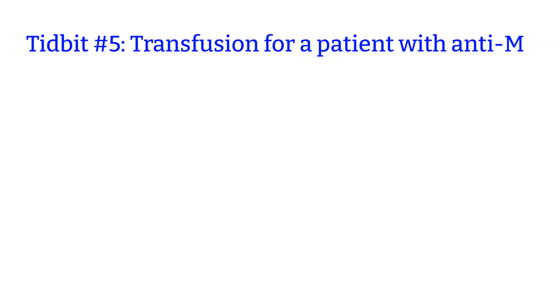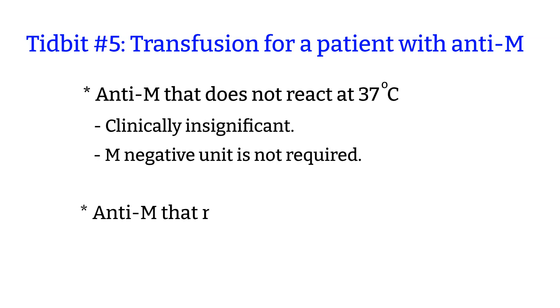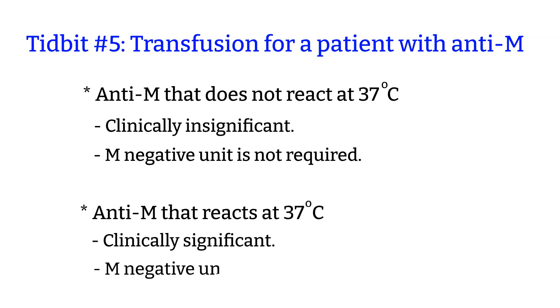Tidbit number 5: transfusion of a patient with anti-M. As long as anti-M does not react at 37 degrees, it is not clinically significant in red cell transfusions. It is sufficient to provide a random unit that is fully crossmatch compatible without typing for the M antigen. Sometimes compatible units carry the M antigen.